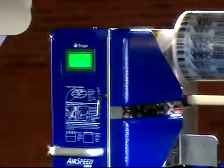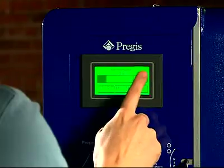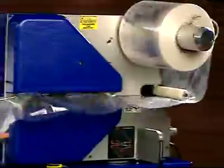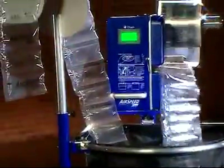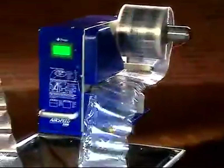So, no matter how you look at it — for versatility, ease of operation, durability, functionality, or speed — the Pregis Airspeed 5000 delivers most everything you want and need in an inflatable void fill packaging system.